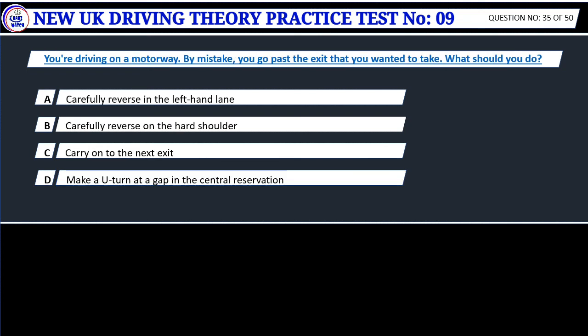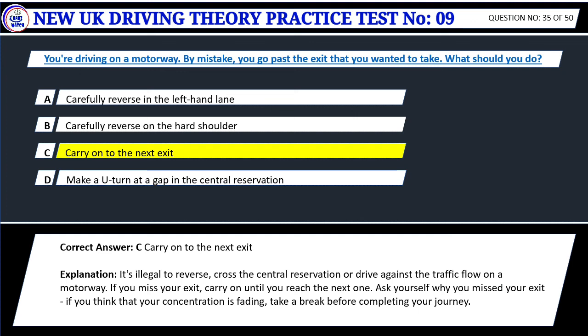Question 35. You're driving on a motorway. By mistake, you go past the exit that you wanted to take. What should you do? A. Carefully reverse in the left-hand lane. B. Carefully reverse on the hard shoulder. C. Carry on to the next exit. D. Make a U-turn at a gap in the central reservation. Correct answer: C. Carry on to the next exit. It's illegal to reverse, cross the central reservation or drive against the traffic flow on a motorway. If you miss your exit, carry on until you reach the next one. If you think that your concentration is fading, take a break before completing your journey.